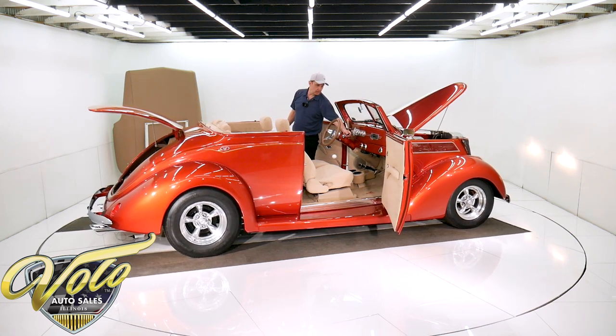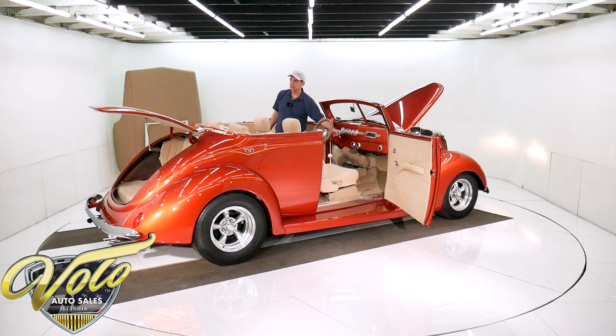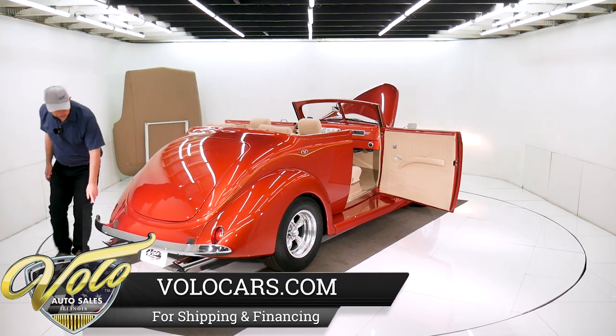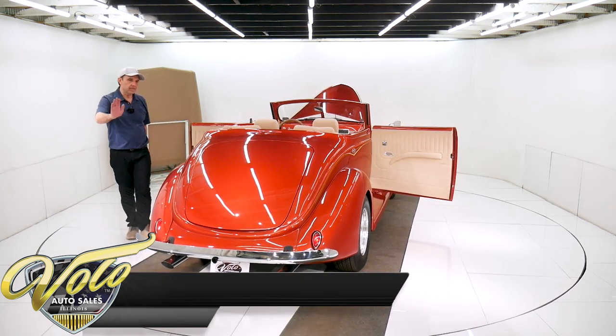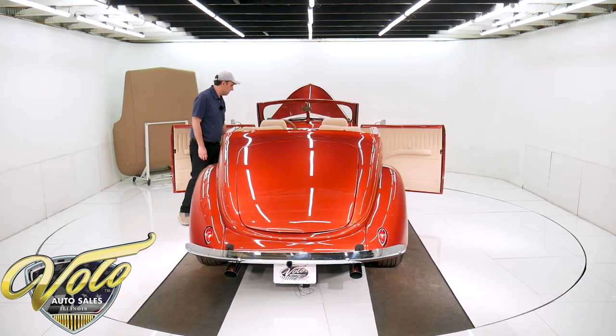I need the remote to close the trunk. As it comes around, you might notice there's a license plate there now which wasn't there earlier. It's on a vacuum — when you start the car, the plate comes down. When you shut it off, it folds up. You don't want an ugly license plate distracting from your beautiful show car.